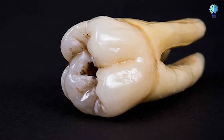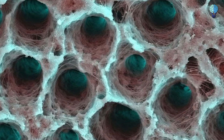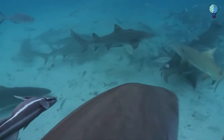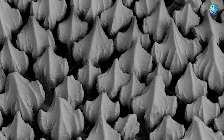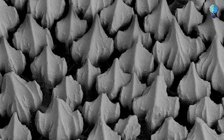Human tooth in the earliest stage of decay. This image of a piece of demineralized tooth was taken with a scanning electron microscope. Shark skin is covered by tiny, flat, v-shaped scales called dermal denticles — they are more like teeth than fish scales. The denticles seen in this image belong to a swell shark, magnified 144 times using a scanning electron microscope.